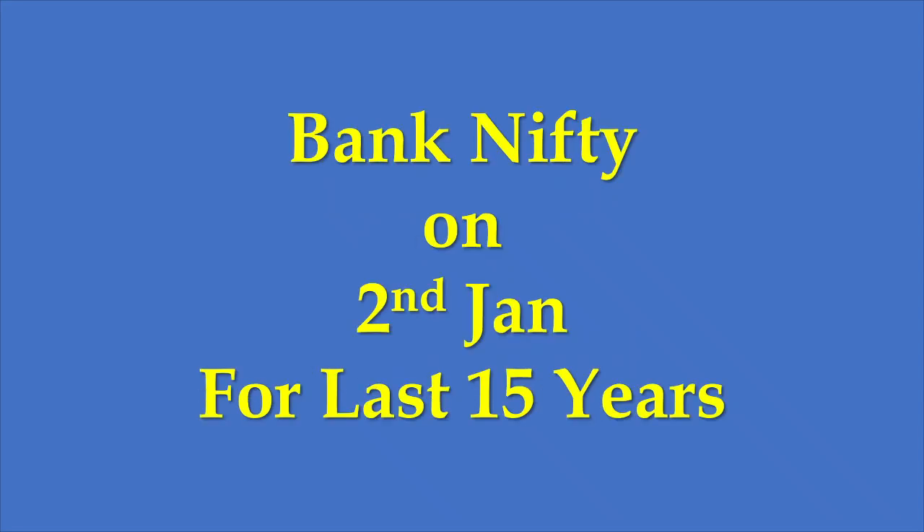Welcome to moneypati. In this video, I will discuss how Bank Nifty has performed on 2nd January over the last 15 years.